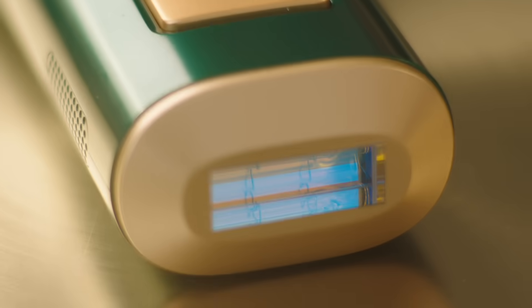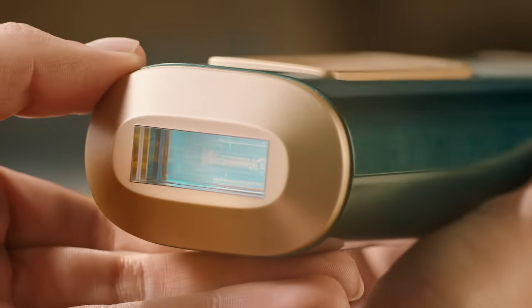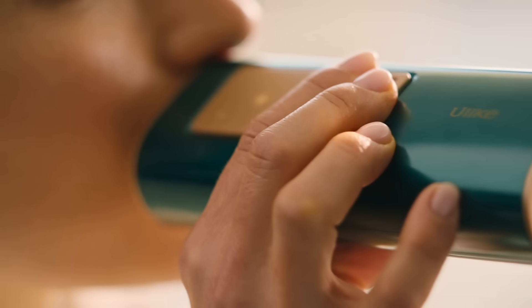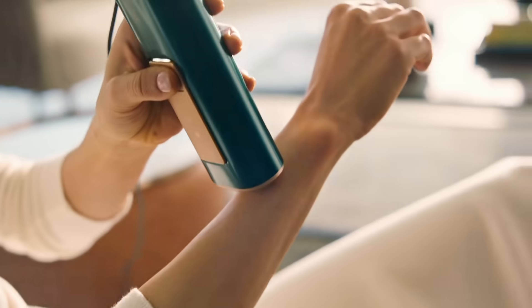That's why we created YouLike — your one-time investment for everlasting smooth skin. A portable at-home Sapphire IPL hair removal handset. Effective, painless and safe.